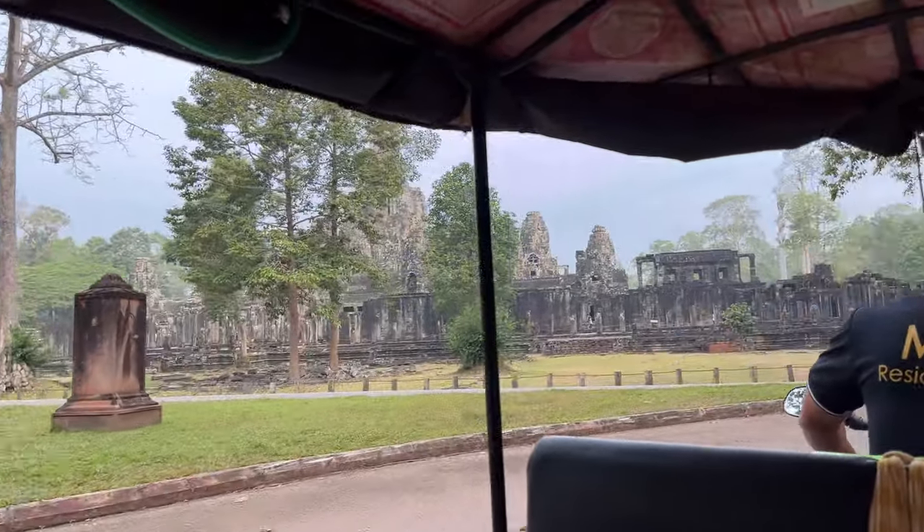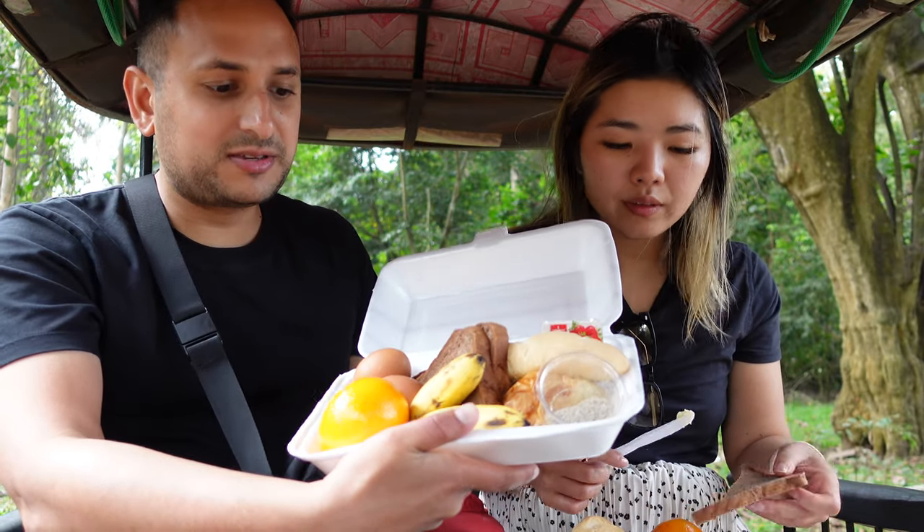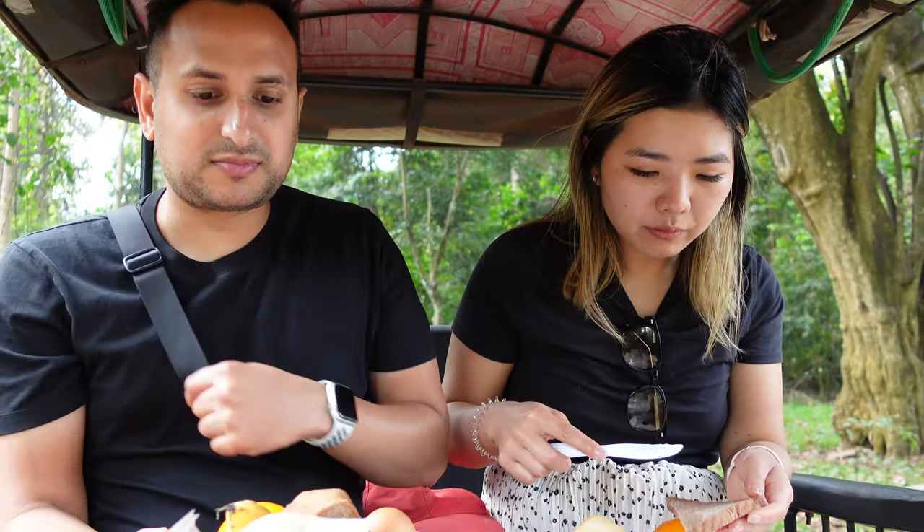Back in the tuk-tuk heading to our next temple. We're taking a quick break before going to the next one because we have breakfast — our hotel provided us a nice little packed breakfast with eggs, bread, croissant, and fruits. Something easy to take with us that won't spoil during the day. We're now at our second temple, the Bayon Temple, located in the walled city of Angkor Thom, which is part of the Angkor Wat area — but Angkor Wat is just one of the temples.